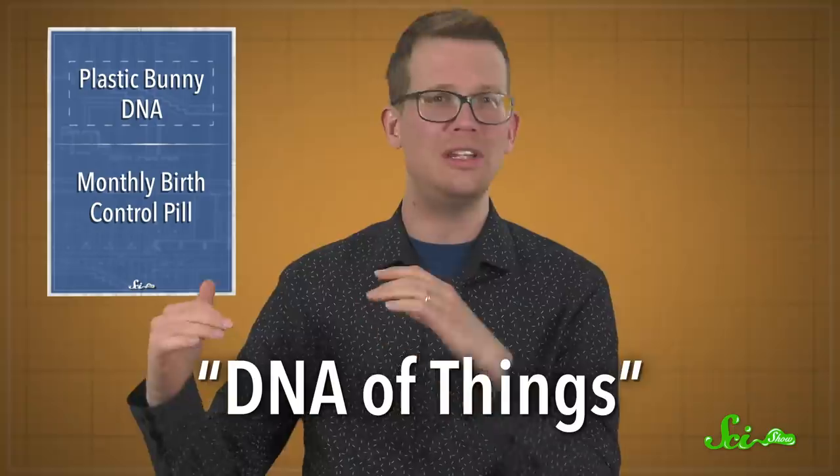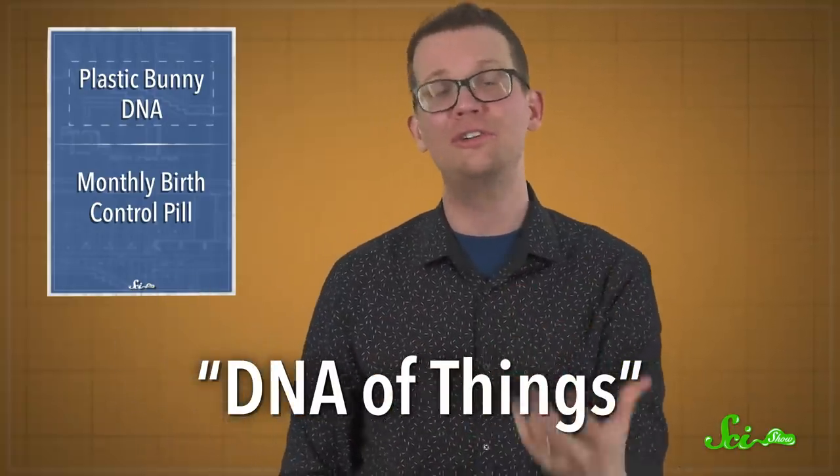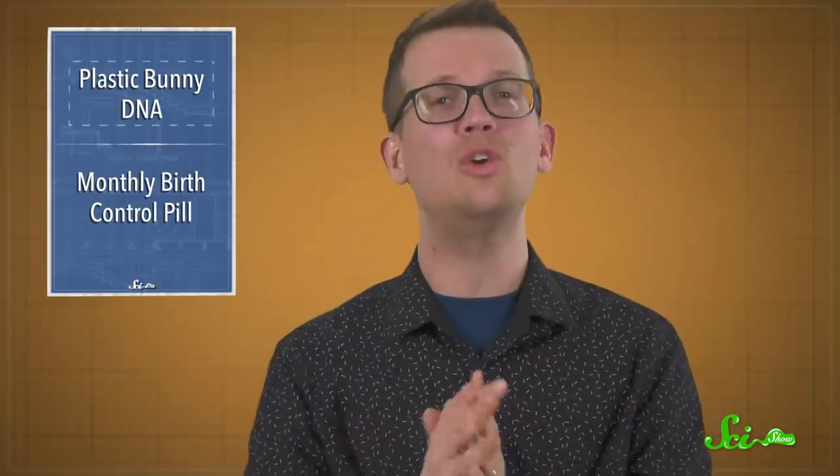Digital data gets encoded into DNA molecules, which are then embedded into larger physical objects. And the researchers think it could change the way we transmit and store information.